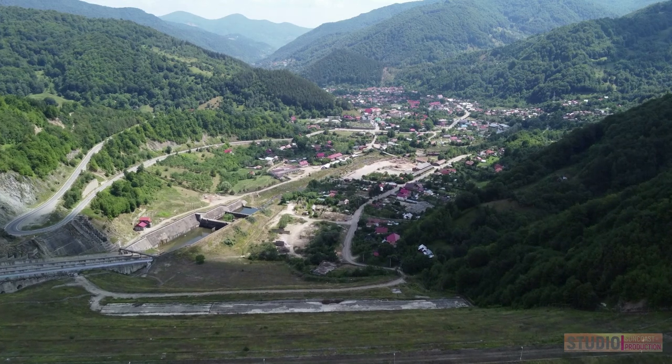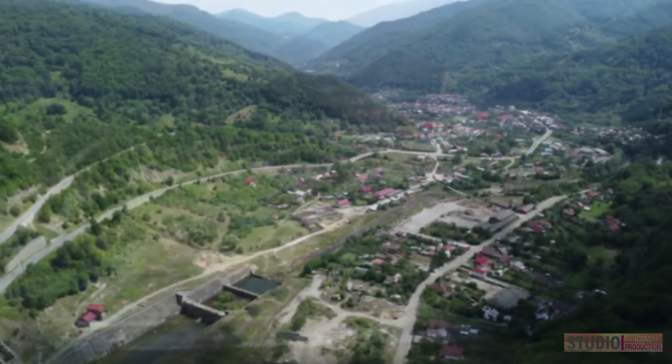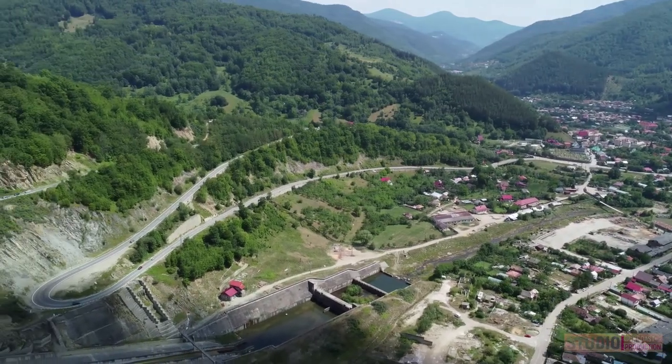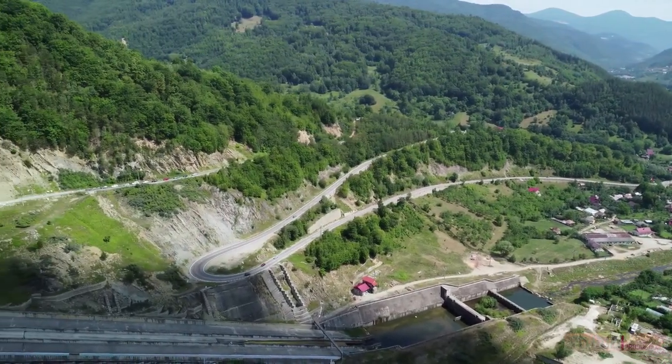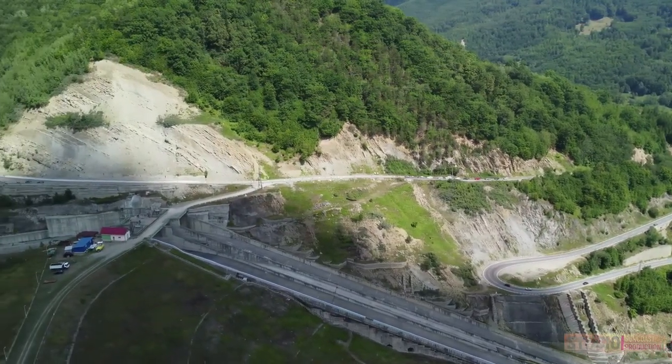The area is quite beautiful and the lake appears pristine. I did notice some kind of a Land Rover vehicle that was carrying rafts, so I think they probably do rafting.